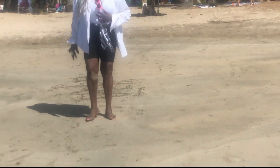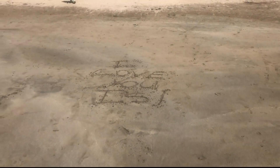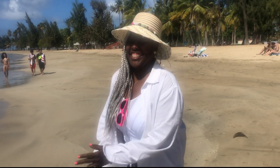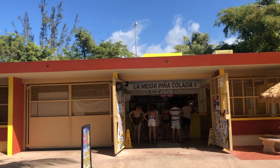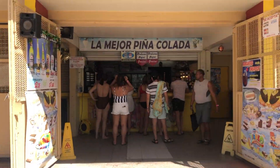The mom writes "I love you, EZ" in the sand, and the vlogger responds "Love you too, Mom." Everybody at the beach is getting pineapple drinks from a nearby stand.